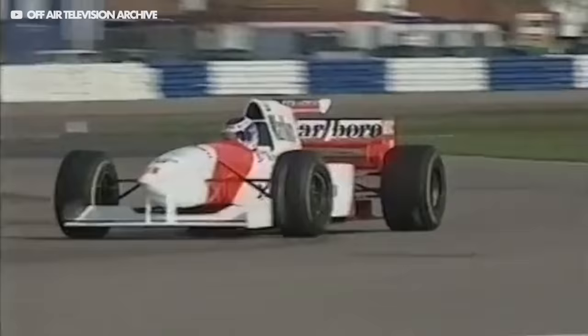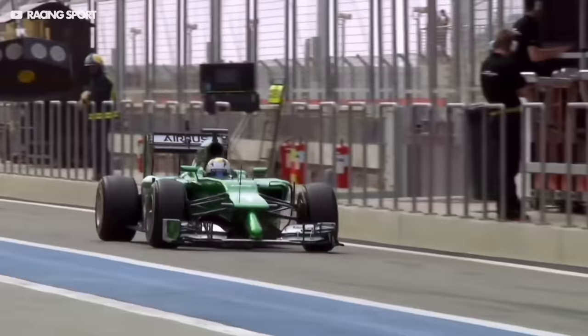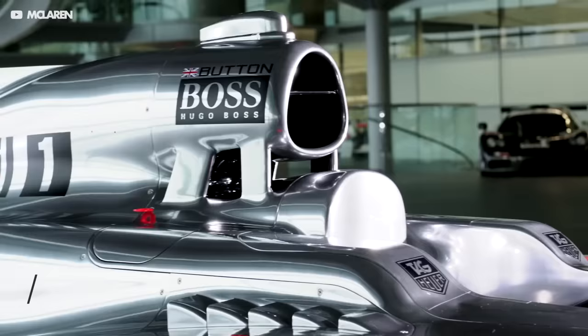Formula One cars are designed to push the rules as far as possible, and over the years there have been some crazy looking cars in pursuit of maximum performance. Designers are always finding genius ways to sidestep FIA restrictions to create the fastest cars possible, and sometimes the results are insane and sometimes downright ugly. But how did we end up with these really ugly cars, and what was the reason behind some of the ugliest F1 cars ever made?